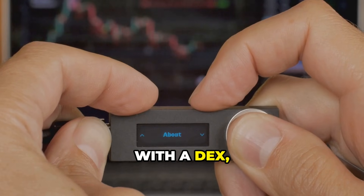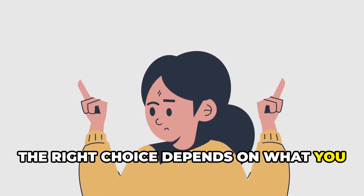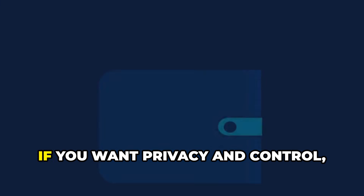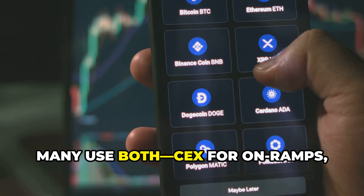Gas fees can be high, and smart contract bugs are a risk. With a CEX you trade convenience for control; with a DEX you trade responsibility for freedom. The right choice depends on what you value most — if you want easy and familiar, go CEX; if you want privacy and control, go DEX.